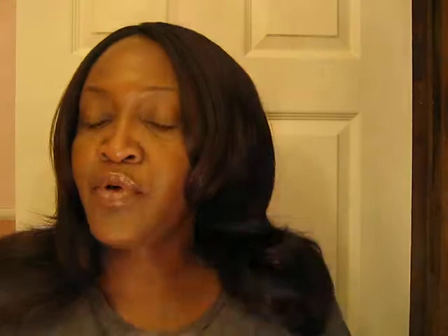I also got this container — it's like a soap paper. You know, if you go to the restroom in public and they don't have soap and you want to wash your hands, you just take the paper and wet it and it turns soapy. So I got one of them to try and see if I like it.